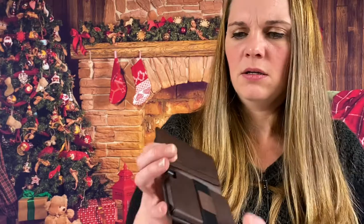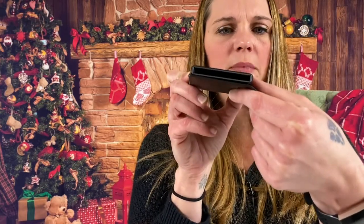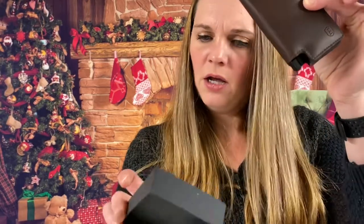Extra Parliament classic brown — oh, this is a nice wallet. Again, you have where you can put your cards in and lock them in. Nice compact men's wallet by Ekster.